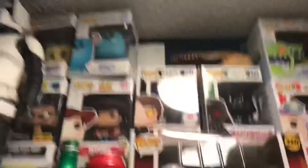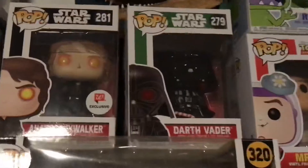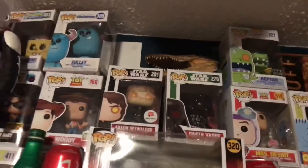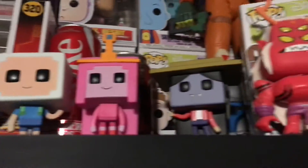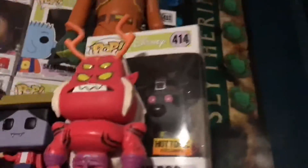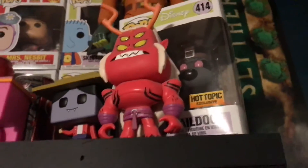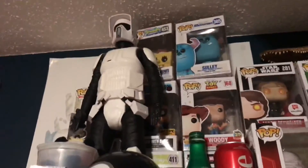I have my Anakin Skywalker Pop — let me turn that light off to get rid of the glare — Anakin Skywalker and Darth Vader. I think Anakin's worth about 40 bucks and I got him for like ten. I have Stranger Things Coke, a bunch of Pops, Dorbz, and all kinds of stuff. There's Jake. I also have Quail Dog and Trigon — I always forget his name — from Teen Titans Go, and there's Ezra Bridger from Rebels and a Scout Trooper.